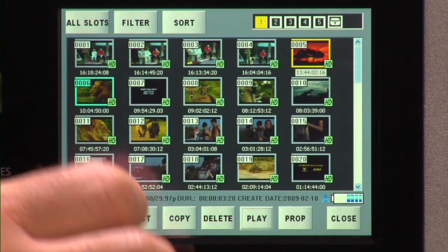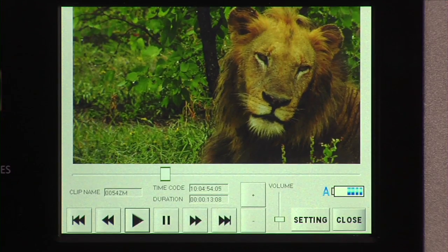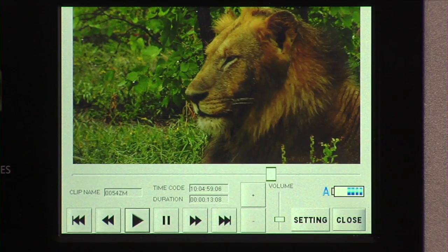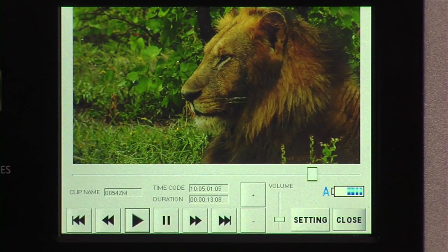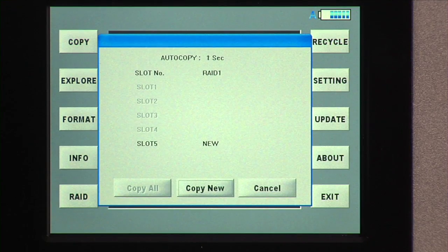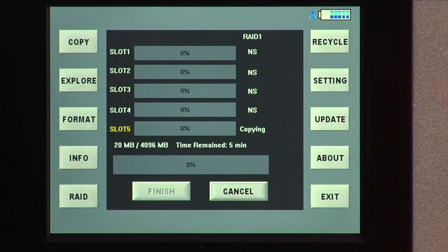As you can see, the touchscreen displays clips and thumbnails and allows you to playback, pause, forward, or rewind content directly from P2 cards or the disk drives, providing assurance that the content was actually copied. The unit has an auto-copy mode where the automatic copying starts when a P2 card is inserted in the five-slot P2 drive.